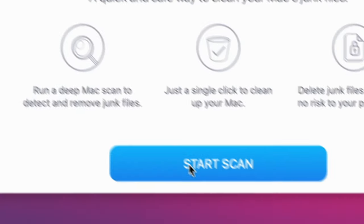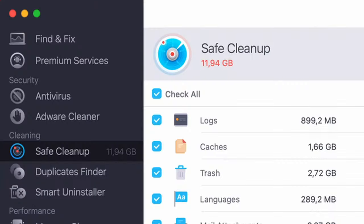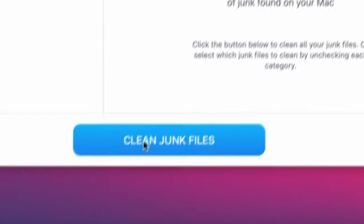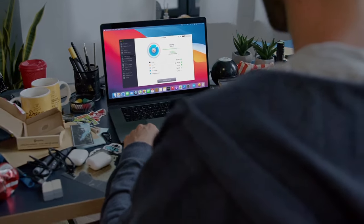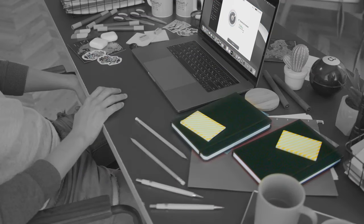With MacKeeper's cleaning tools, the Safe Cleanup feature will remove all the junk files hindering your Mac's performance. That's better — but there's still some work to do.